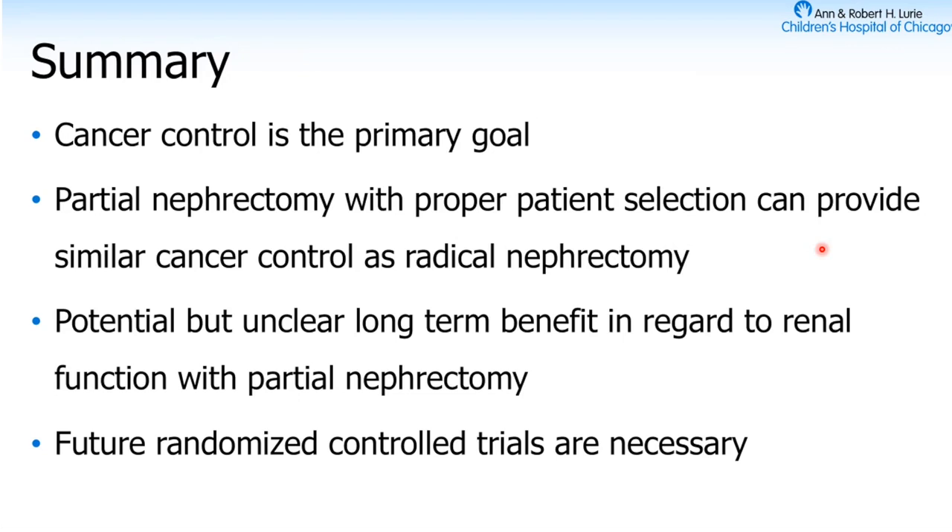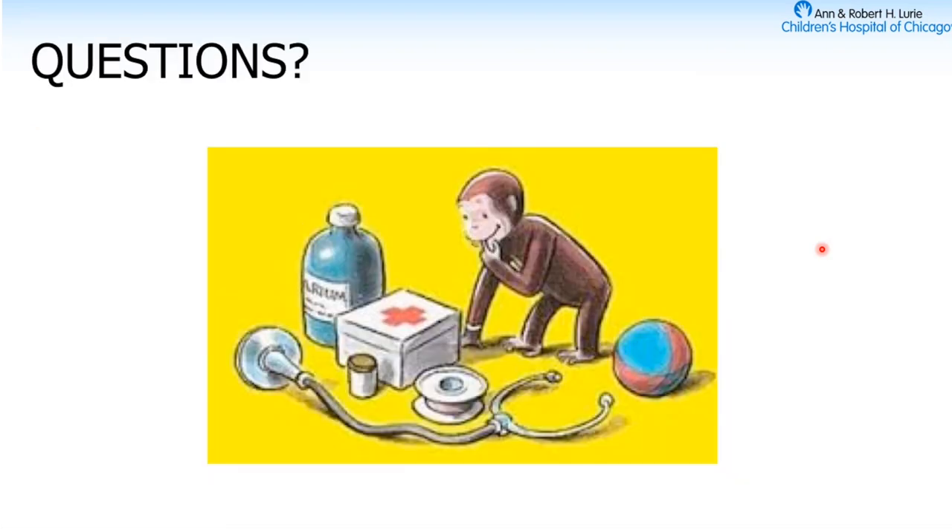If you're going to do nephron-sparing surgery, number one in your mind should still be cancer control — giving the kid the best chance at fixing the cancer. With proper patient selection, partial nephrectomy can provide good cancer control, and there is potential for long-term benefit in renal function. That has not been definitively proven, but the early data suggests that more nephrons means better outcomes. Ultimately, to answer this right, we need randomized controlled trials — and the question is whether that will happen through COG or SIOP.